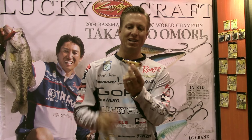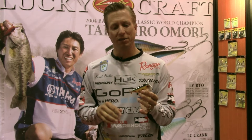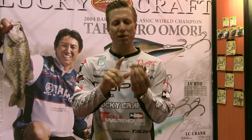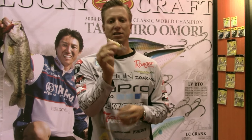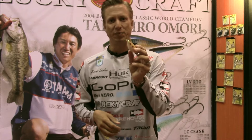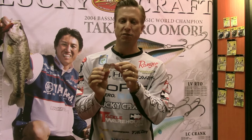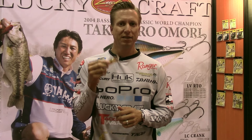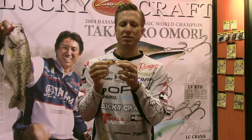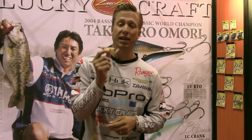One thing they've done with this bait is a few changes compared to the original design. One you'll see is the prop on the back, so when this bait's actually swimming on the surface, that blade is gonna be spinning, kind of creating a little bubble trail behind it. The other thing is a free-floating blade on the front — you can actually hear it. When this thing swims, that thing's gonna be clicking around making a lot of noise, so it's gonna have a lot of action and a lot of noise to it.